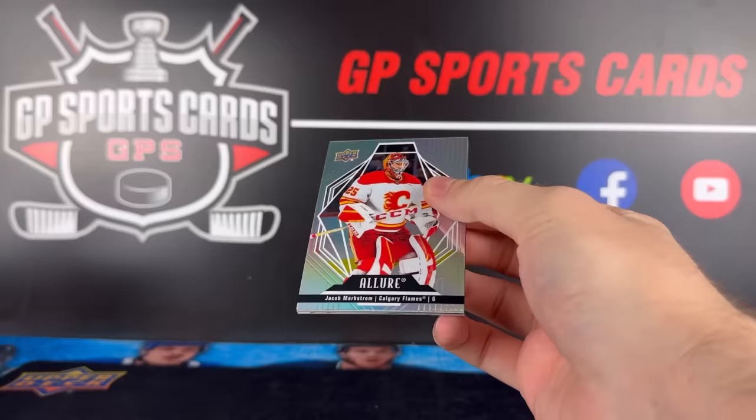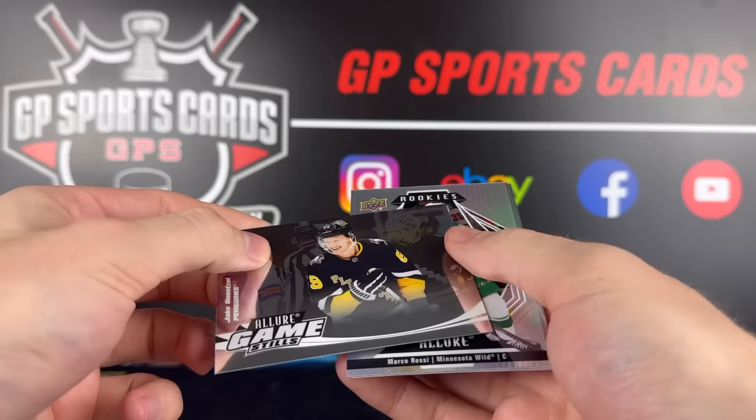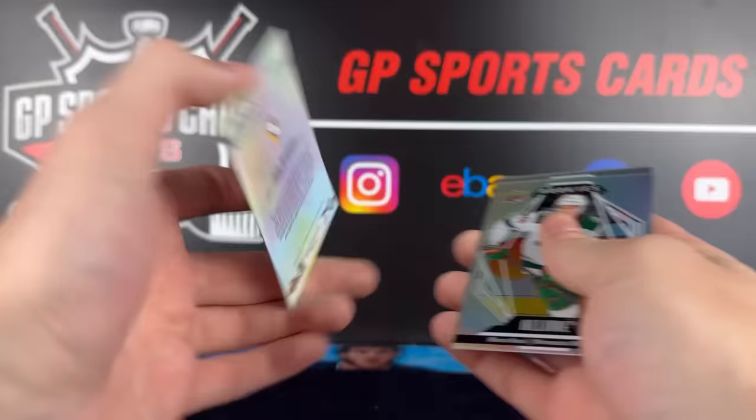Final pack to finish off our second box. We got Jacob Markstrom. Jake Genzel behind that. Mark Kastelic. And our final insert is going to be a Game Stills of Jake Genzel. Jake Genzel. We got the Marco Rossi — nice rookie. And Jake Genzel again. Tanner Jeannot.